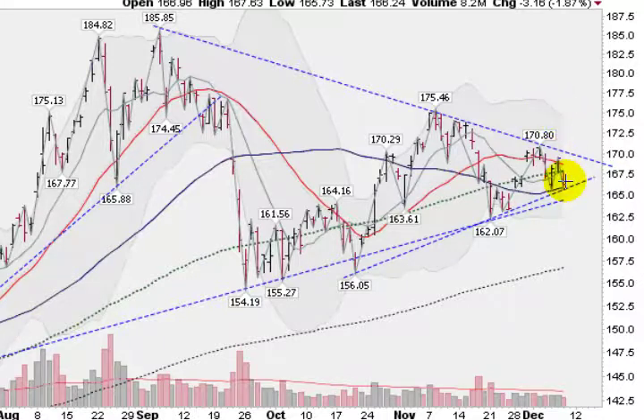So let's watch this. If we get a breakdown, there's a longer term trend line here that will get support at about the $165 level. And then down here at the lower Bollinger Band, the lower Bollinger Band is at 162.32.